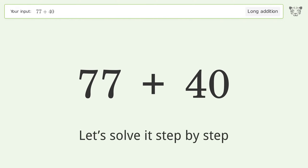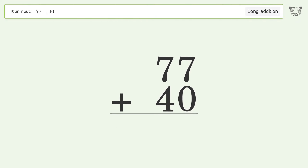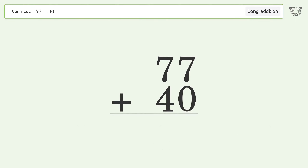Let's solve it step by step. Rewrite the numbers from top to bottom, aligned by their place values. Add up the digits in each column from right to left. 7 plus 0 equals 7.